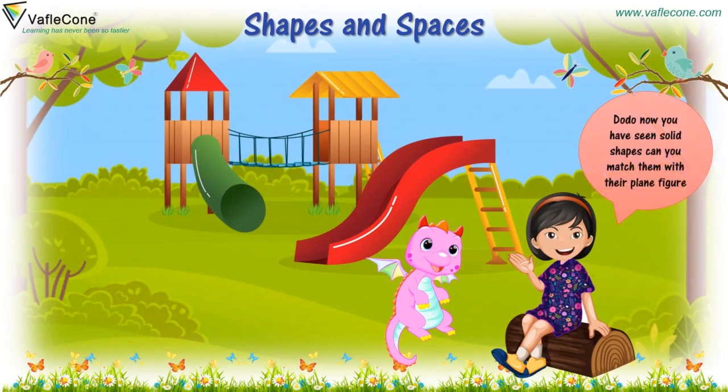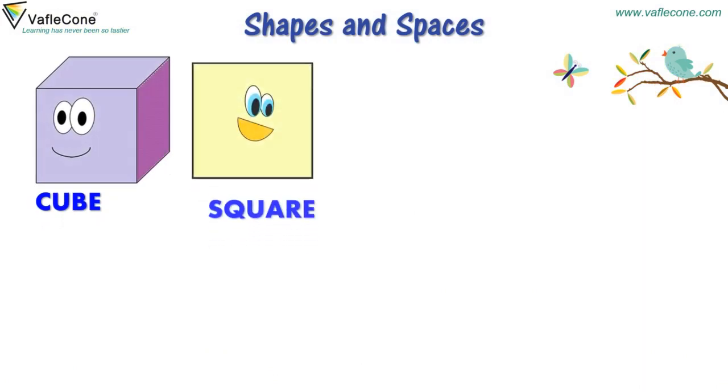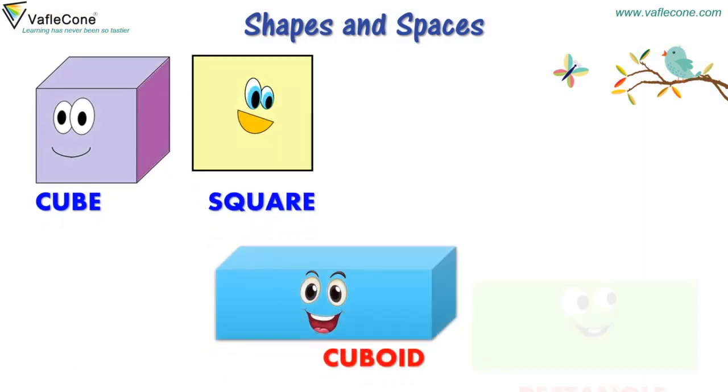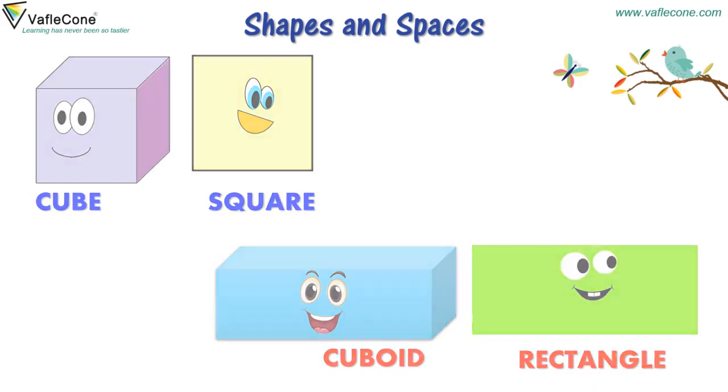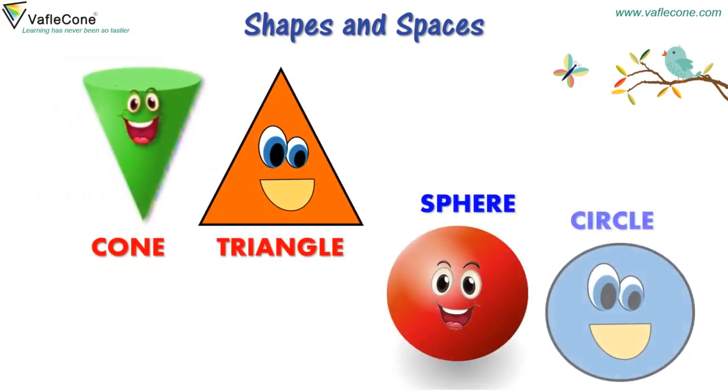Dodo, now you have seen solid shapes. Can you match them with their plane figure? Hmm, let me try. Friends, let's do it. Cube — Square. Cuboid — Rectangle. Cone — Triangle. Sphere — Circle.